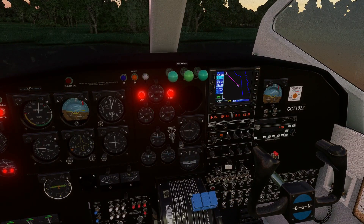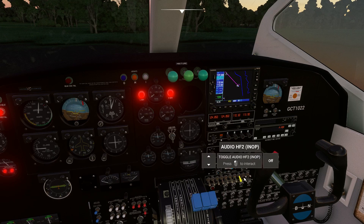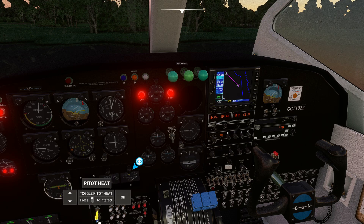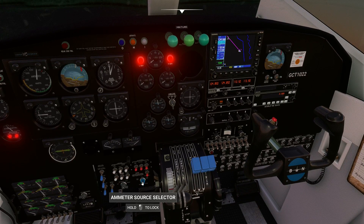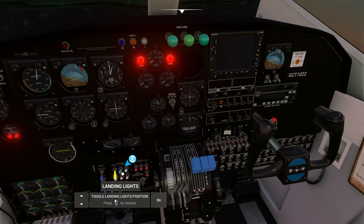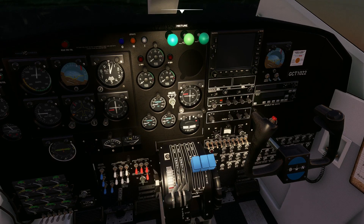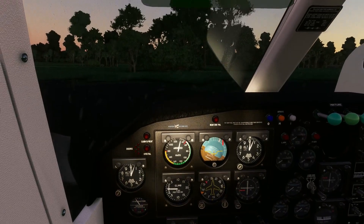I'll get the electrics and everything shut off. All of this was on for the duration of the flight. Everything is off. The plane is parked, the doors are open.